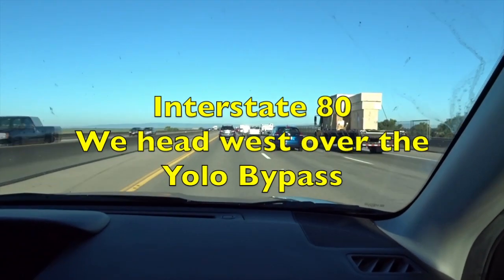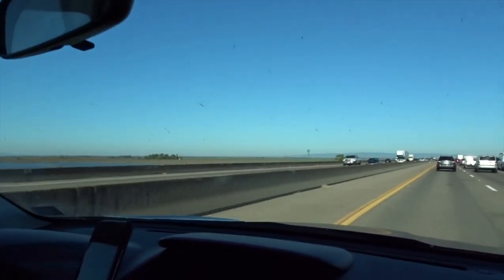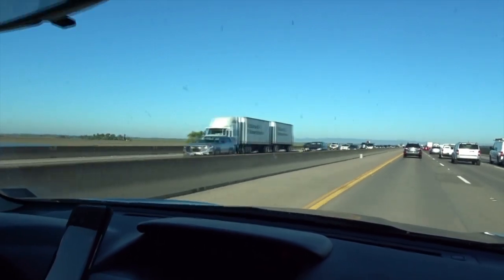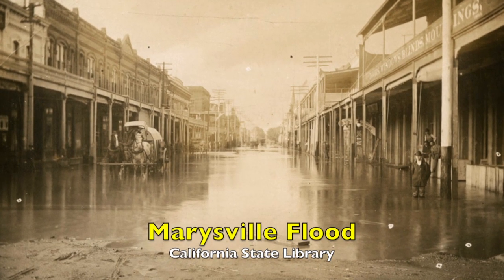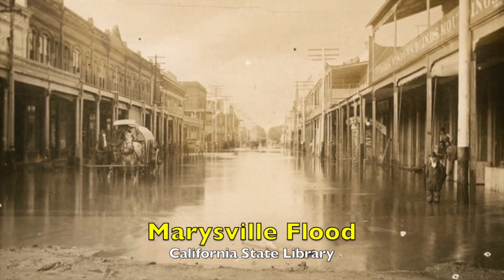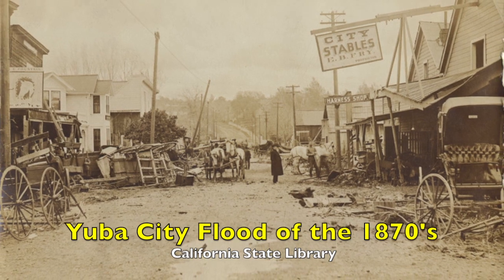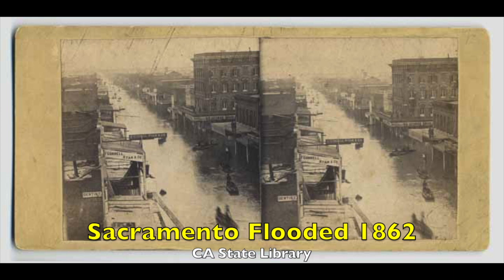Our journey takes us west on Interstate 80, where we crossed the Yolo Bypass. Few who travel over the causeway know its necessity or its history. Longtime residents of California know that California's rainfall is capricious. Years of drought can be followed by the next year with heavy winter rainfall. When heavy winter rainstorms strike northern California, the Sacramento and the American rivers can rise quickly and overflow their banks, causing damage to both cities and agriculture.